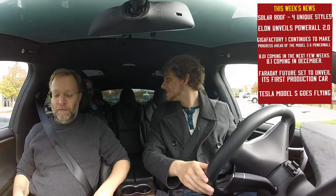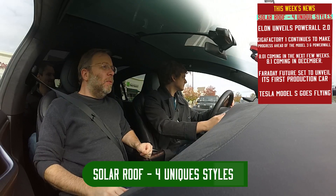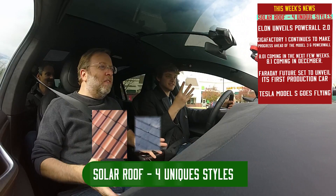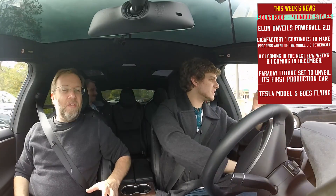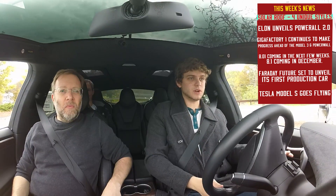Solar roof! The big announcement came just last week with Elon Musk announcing the solar roof. There are four different kinds of solar roofs. Just like Elon — he did not do one thing, he did four things. And they're all amazing, beautiful.